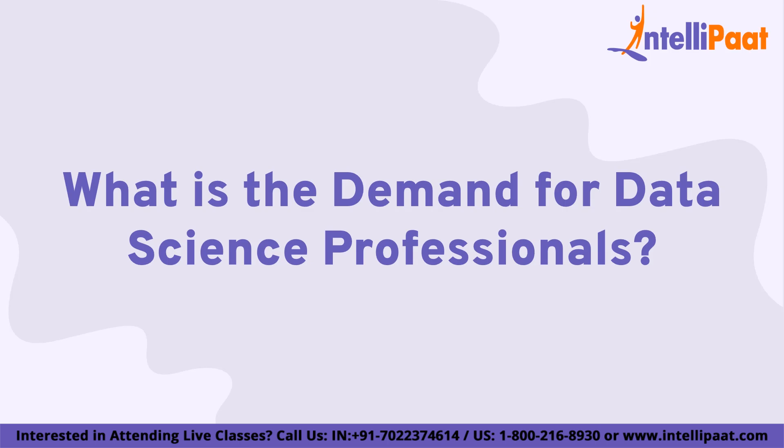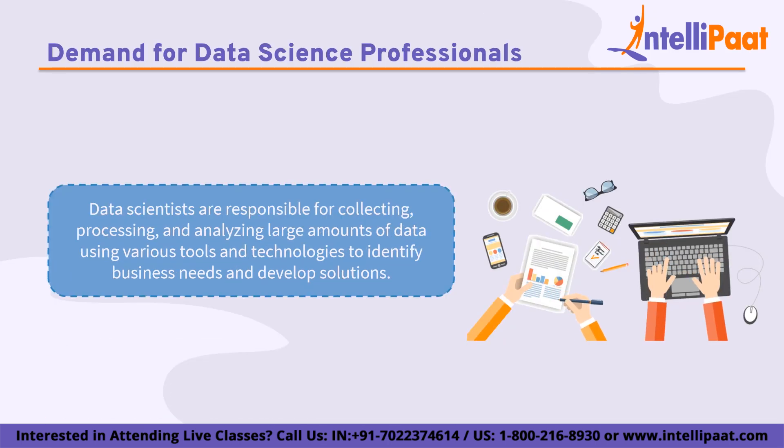Now we'll look at what is the demand for data science professionals. The demand is high and continues to grow rapidly. According to the Bureau of Labor Statistics, employment of computer and information research scientists, which includes data scientists, is projected to grow 19% from 2020 to 2030, much faster than the average for all occupations. This growth is driven by the increasing use of data across all industries from healthcare and finance to retail and manufacturing, reflecting the growing importance of data-driven decision-making in organizations of all sizes.